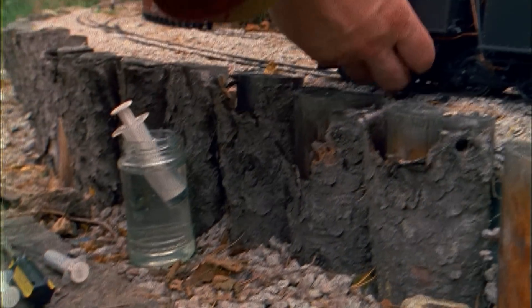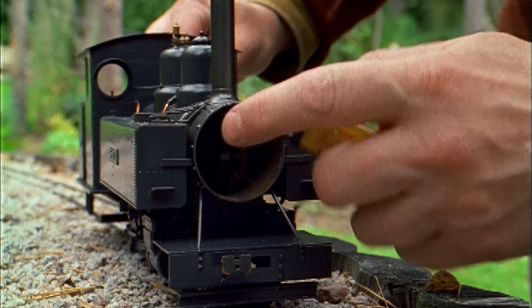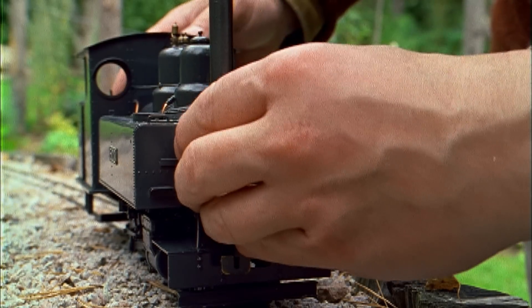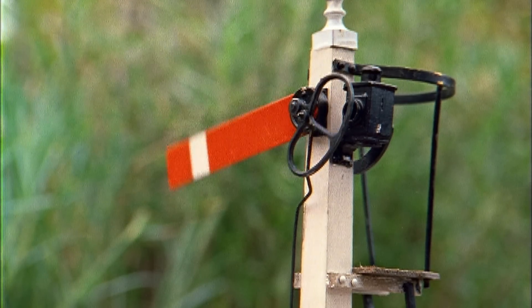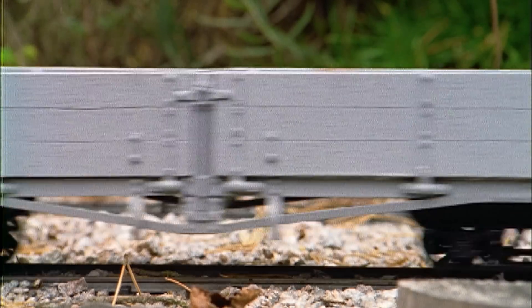These engines are proper steam locomotives — they are driven by steam. They operate using gas as a fuel, the same gas you'd use in a gas lighter. Turning on the gas, the burner starts heating the water, and after five or ten minutes you can connect the engine up to a train and off it chuffs around the garden.